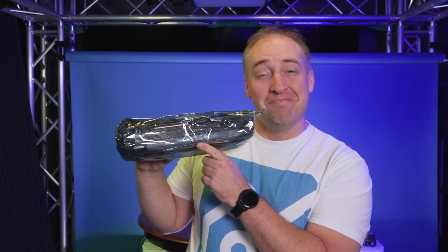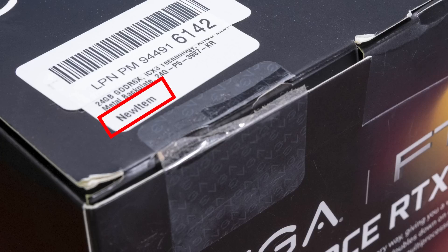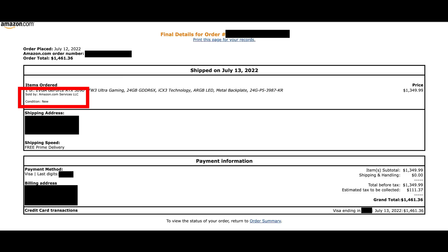My best guess for what happened is that Amazon sold the new RTX 3090 to someone else first. That person swapped the GPU — putting an RTX 3070 inside — and then returned it, claiming maybe they hadn't opened it even though the security seals were broken. Amazon took that return, didn't check it, and put it back into new stock. Remember: per the invoice, I purchased this from amazon.com listed as new — not used — which is important because I would not have bought it used and would have expected a discount.